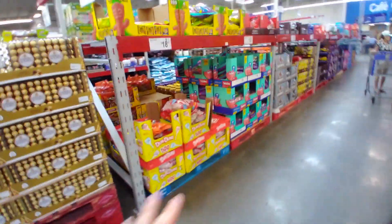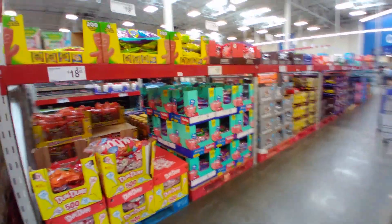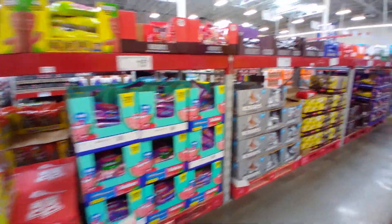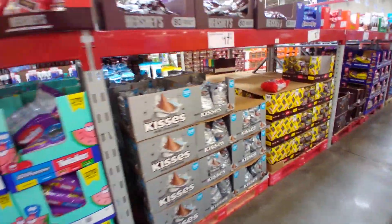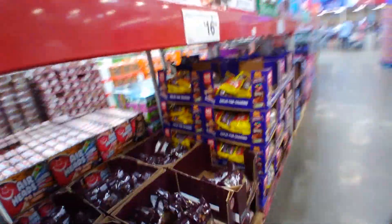I'm also seeing these bags of Halloween candy, but I'm just going to assume this is also for Halloween. They do sell a large quantity of candy during and throughout the year, so this could be for that too.